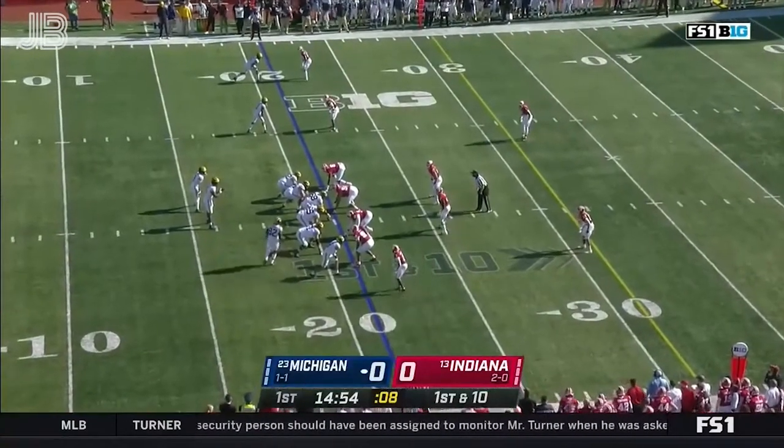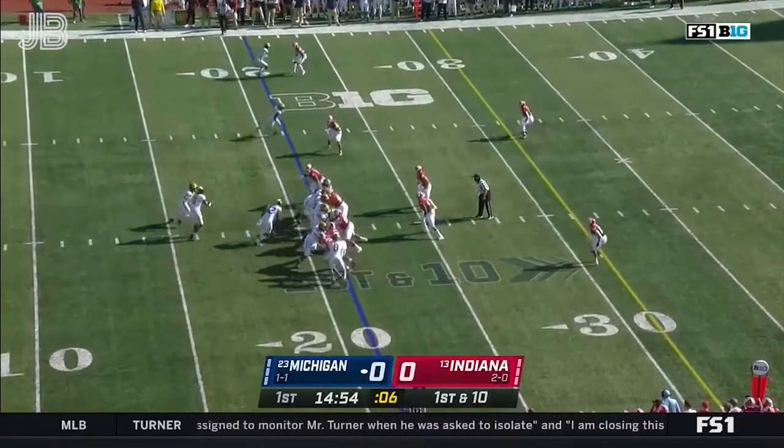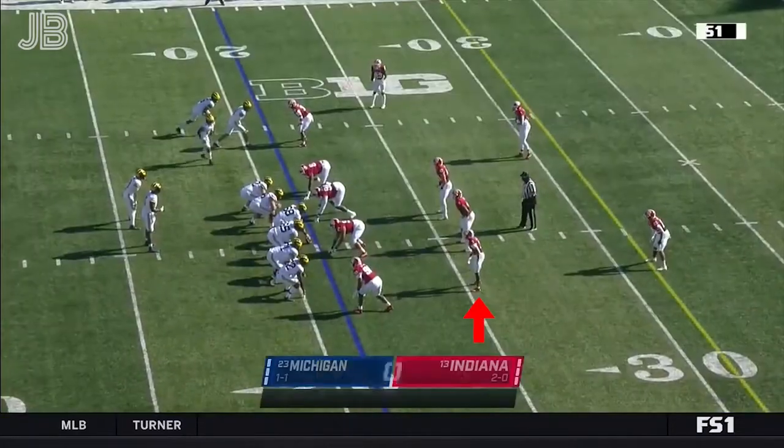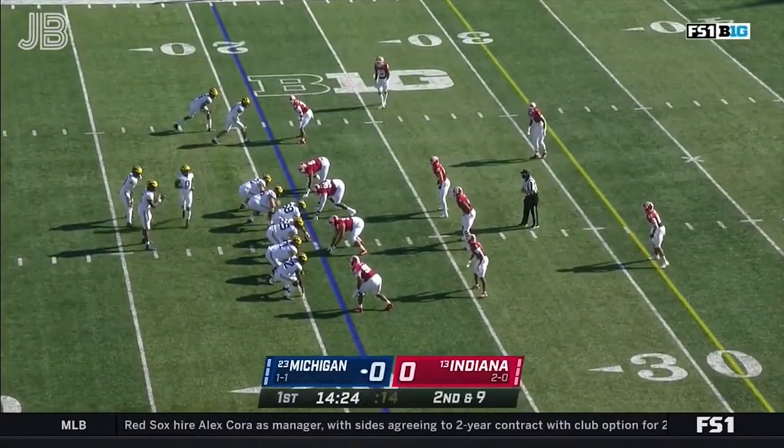Dunton blitz today. Some good moments for this Michigan offense. Inconsistent throwing through the first two games as they hand it off to Chris Evans, and he's stopped at the line. Going to have to identify well today for Michigan in the run game.